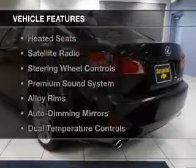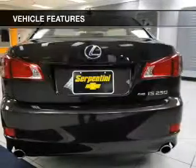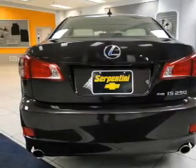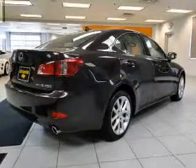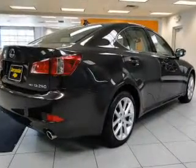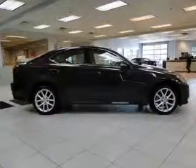The features include a power sunroof, leather seats, heated seats, satellite radio, steering wheel controls, a premium sound system, alloy rims, auto dimming mirrors, dual temperature controls, and automatic climate control.